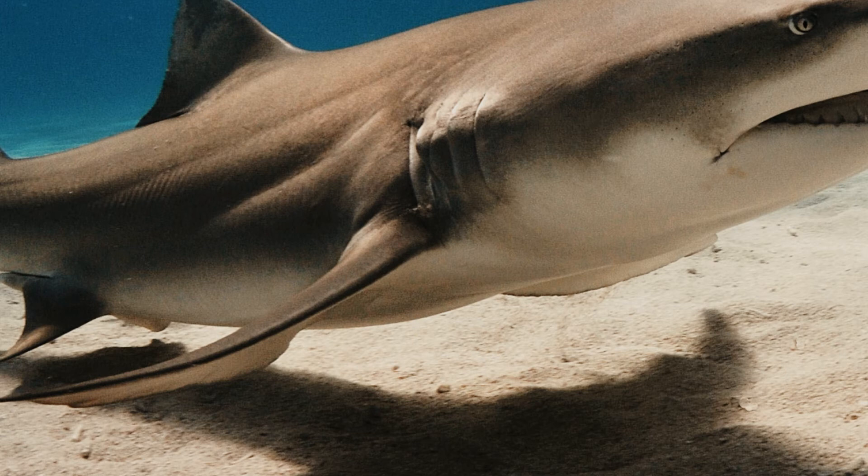Subterminal Notch: The tip of the shark where the last fin meets in an outward peak is what this body part refers to. These can either be small in size or quite prominent on some breeds.